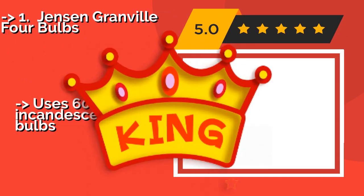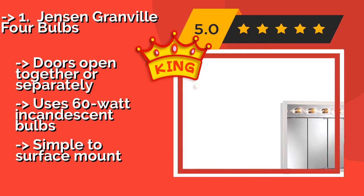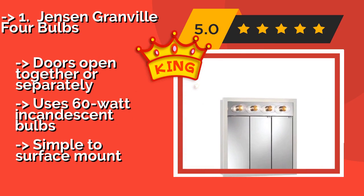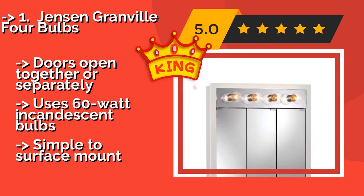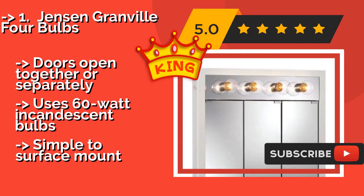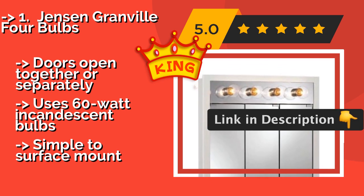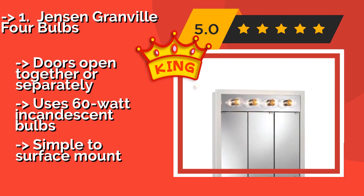The Jensen Granville 4 Bulbs, about $240, comes with a three-panel polished mirror that offers distortion-free previewing. The body is made of white PVC-coated particle board, while the inside has two fixed shelves for your storage requirements. Doors open together or separately, and it uses 60-watt incandescent bulbs. Simple to surface mount.